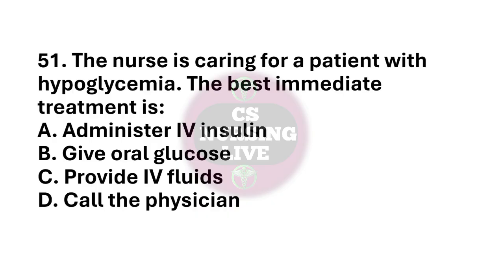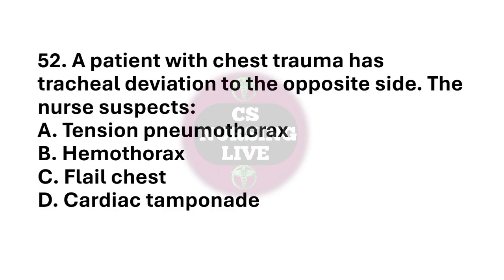Question number 51. The nurse is caring for a patient with hypoglycemia. The best immediate treatment is? The right answer is option B. Give oral glucose. Question number 52. A patient with chest tumor has tracheal deviation to the opposite side. The nurse suspects? The right answer is option A. Tension pneumothorax.